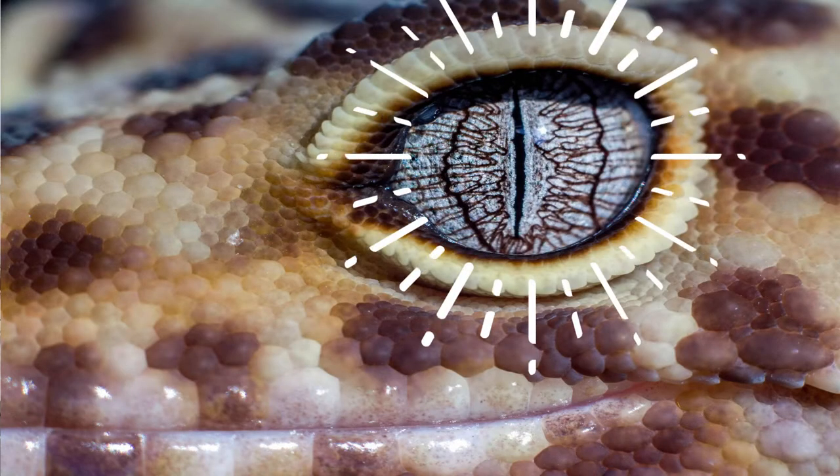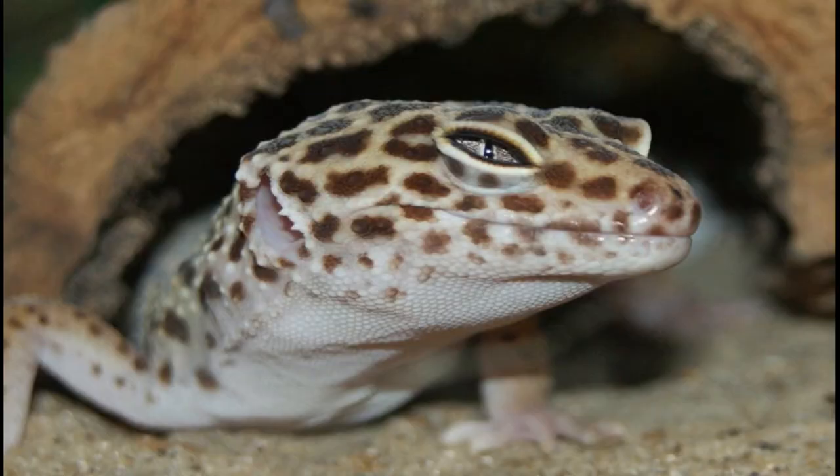So is your leopard gecko going blind? Well, maybe or maybe not. It's impossible to say without a thorough veterinary exam, but eye problems in geckos are very common.